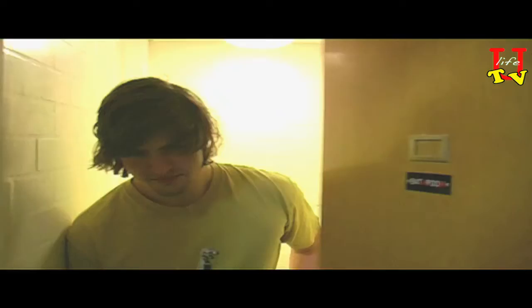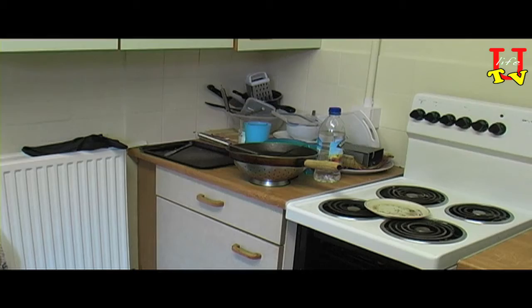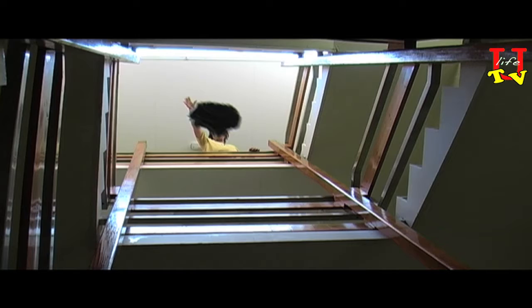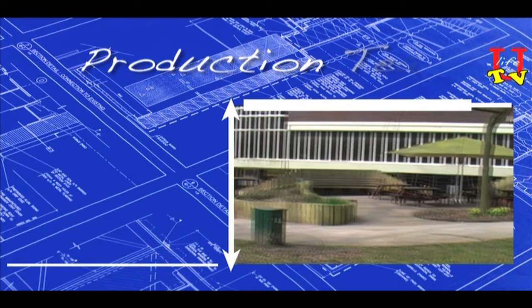Oh, hi. Here's my bathroom. We've actually got a bath down here on this floor, and then the next floor we've got two showers. And then on the top floors we've also got one bath and two more showers. We'll see you next time.